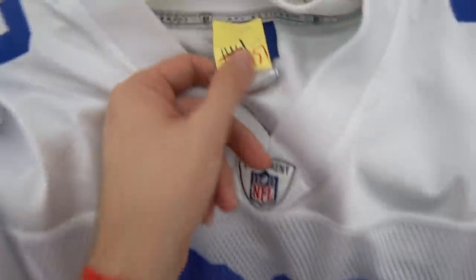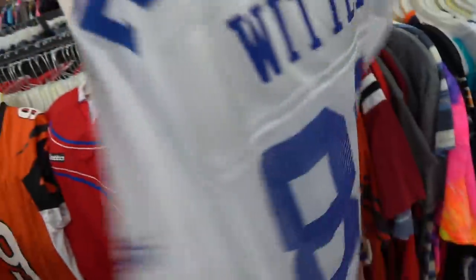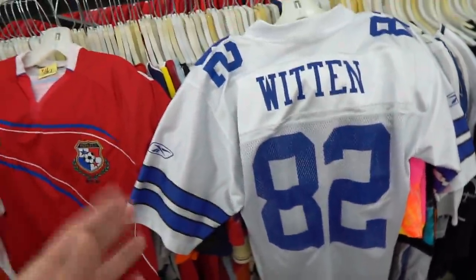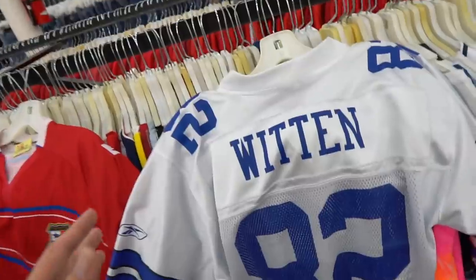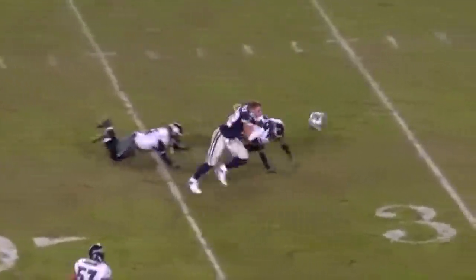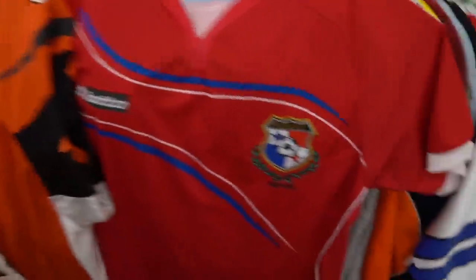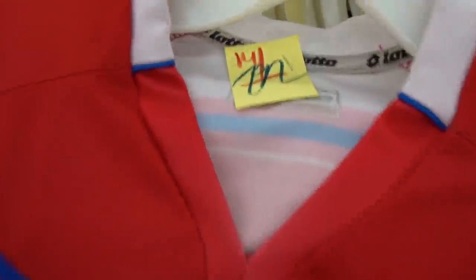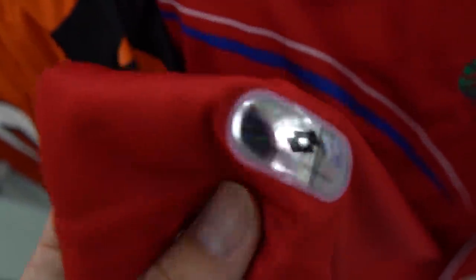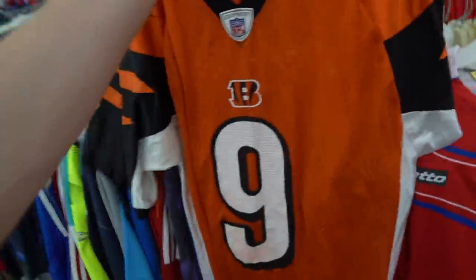We've got three finds already. I've been waiting for this jersey to go on sale — you have the Jason Witten Dallas Cowboys jersey. I can't get over him playing with the Raiders right now, but he was just a straight beast for the Cowboys. And then you have the Lotto Panama jersey — authentic, less than two dollars, a dollar and 41 cents. Look at that hologram!